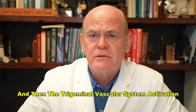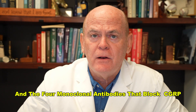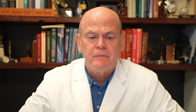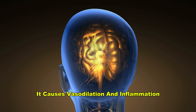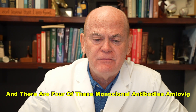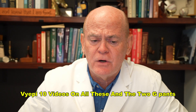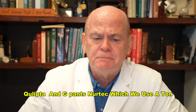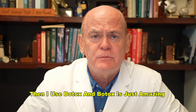For the trigeminal vascular system activation, we use monoclonal antibodies and gepants. There are four monoclonal antibodies that block CGRP — a very small protein involved in pain that is elevated in people with migraines and causes vasodilatation and inflammation. Those four are Aimovig, Ajovy, Emgality, and Vyepti. I've done videos on all of these. And then two gepants: Qulipta and Nurtec, which we use a ton. If all this doesn't work and you have more than 15 headaches a month, then I use Botox.